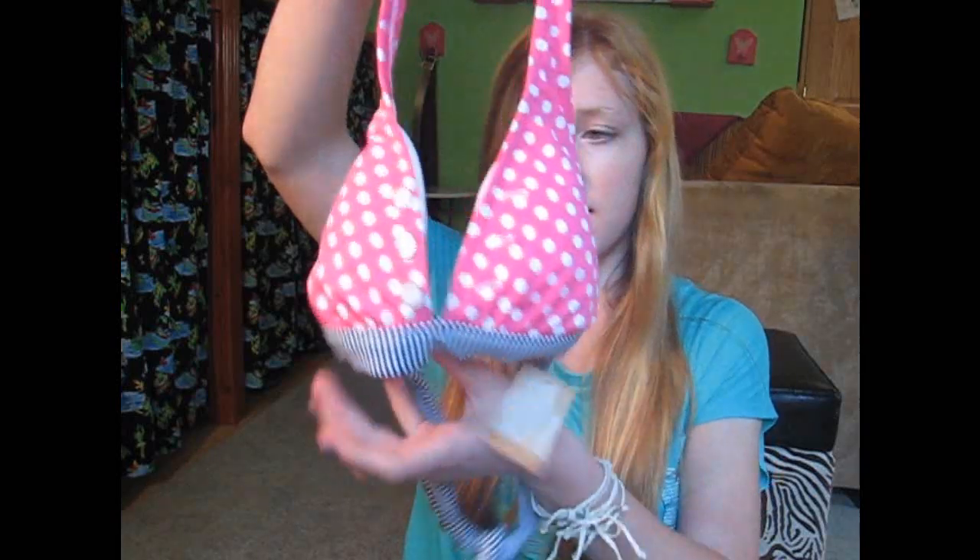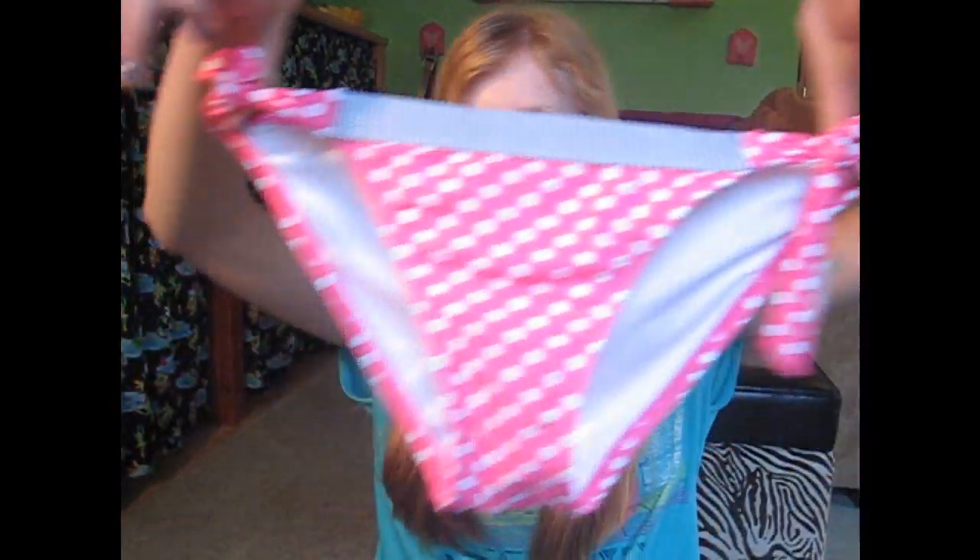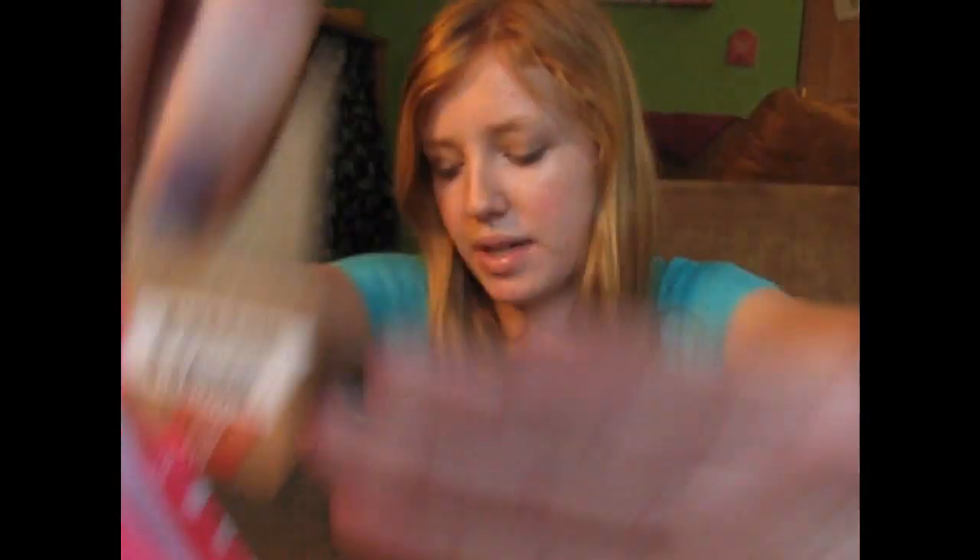Show us your newest swimsuit. My newest swimsuit is from JCPenney and it looks like this. It has polka dots and navy blue stripes. As you can see, I went with the thick straps. And then the bottoms just look like this. These are probably going to be my most worn bathing suit bikini for this season, so I'm just excited to wear these. And obviously you guys can see the price tag — like $15 — so that's a really good price for a bikini.